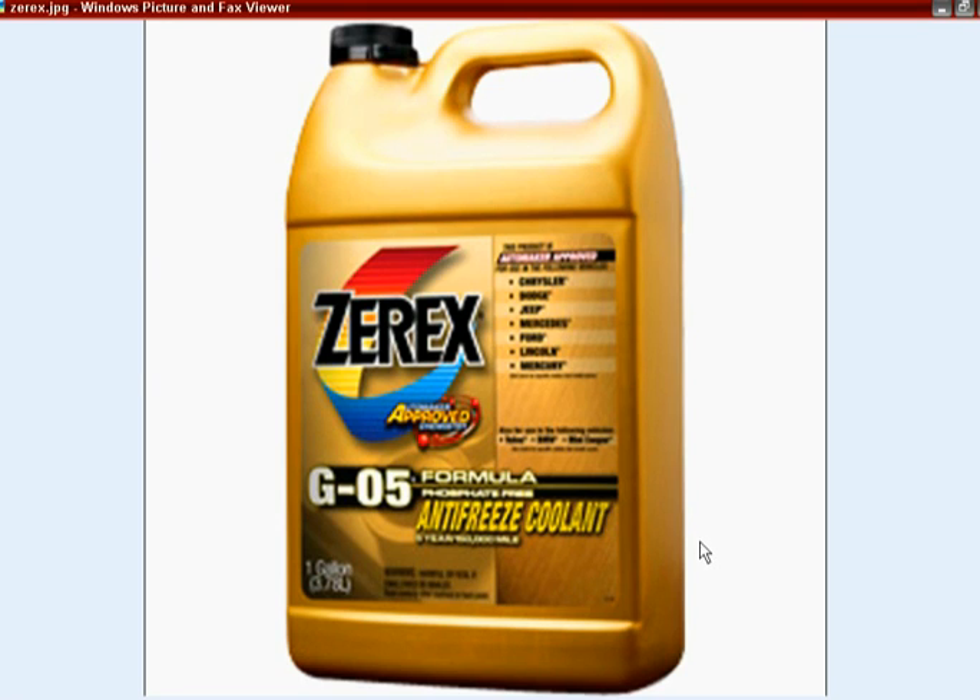You want to use this type of antifreeze to ensure the water pump lasts as long as possible. A lot of people don't realize you need to change the oil more often or use better quality oil in the 2.7 Chrysler engine due to sludge issues. Those sludge issues really arise from a leaking water pump, and a leaking water pump can often be caused by somebody mixing the wrong type of antifreeze.